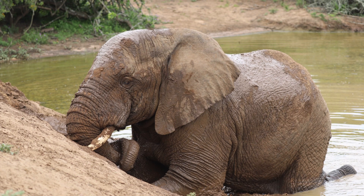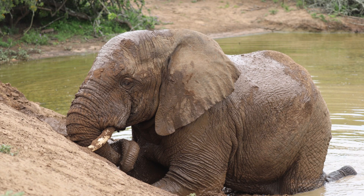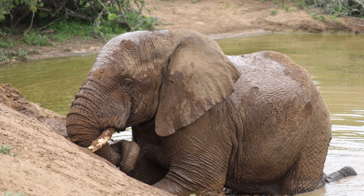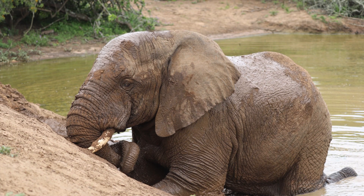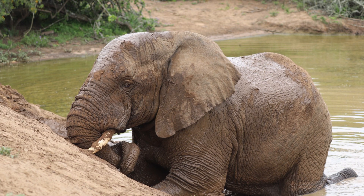Another reason they might dig is just for fun — it feels good. They don't have computers, iPads, cell phones. So what else do they do for the day? So what do you think — why are these elephants digging? We hope you enjoy this short video. We had fun watching this dude just digging and digging. I'm not sure where he thought he was going.